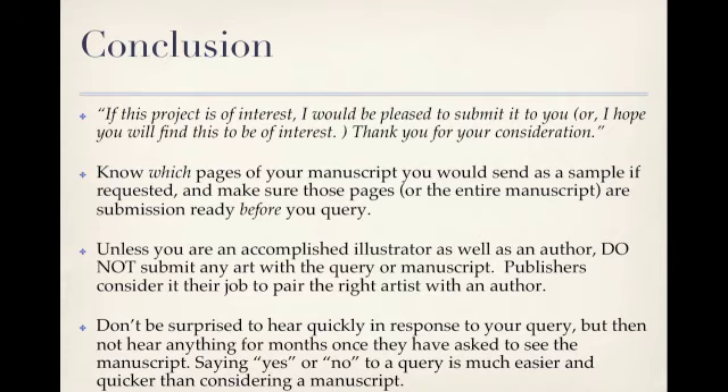Unless you are an accomplished illustrator as well as an author, do not submit any art with a query or with your manuscript. Publishers consider it their job to pair the right artist with an author. Finally, don't be surprised to hear very quickly in response to your query, but then not to hear anything for months once they've asked to see the manuscript. Saying yes or no to a query is much easier and quicker than considering a full manuscript. So there you have it — you now have the tools to write a successful query letter. You've worked so hard on your manuscript; it really is worth the extra time to make your query letter work for you. Here's to your success.